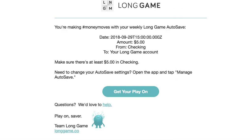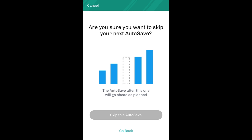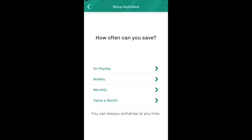Speaking of overdrafts, Long Game will send you a reminder email the day before a transfer is scheduled, and you can choose to skip an upcoming contribution by visiting your autosave settings. For longer-term changes, you can also alter your savings schedule as well.